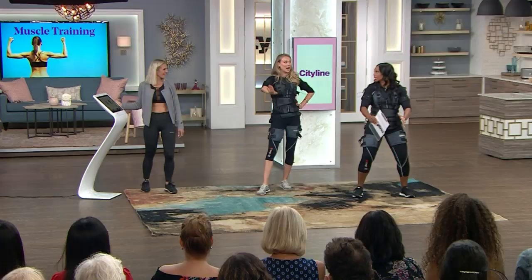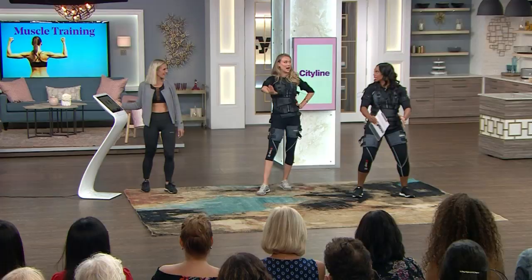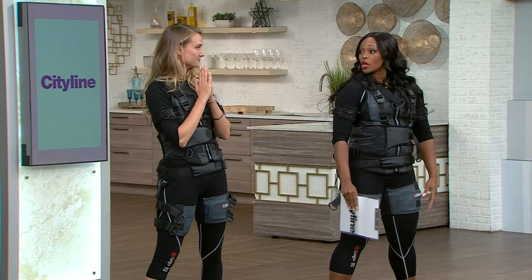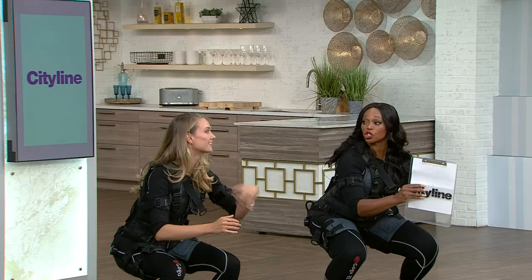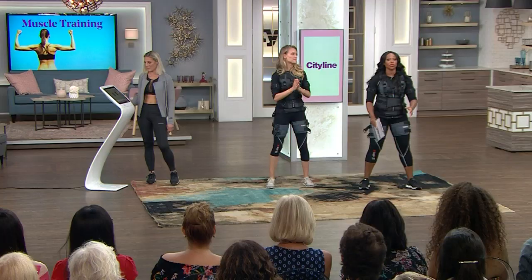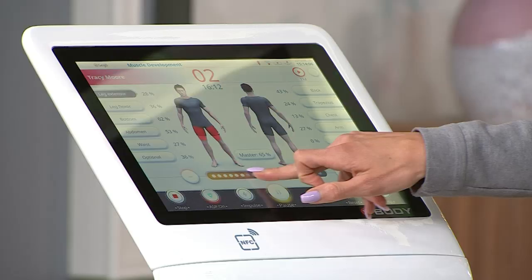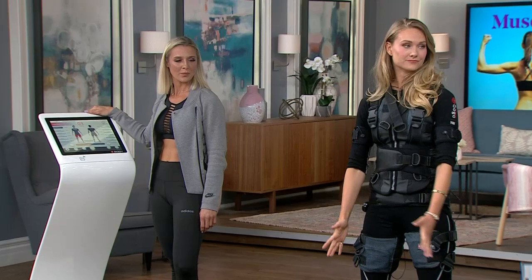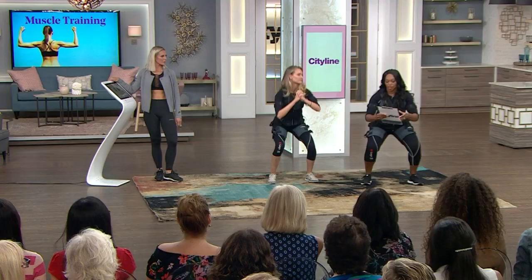And Clara would turn it up and down. The good thing about having someone like Clara with you during the class is that she's actually changing the intensity based on the person, because all of us have a different way of feeling the stimulation. If you need a little less or a little more, the instructor is there to help you out.